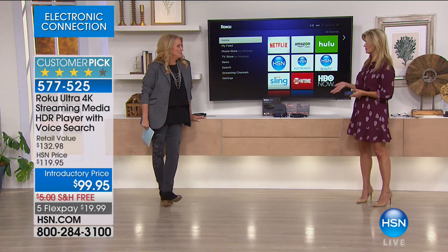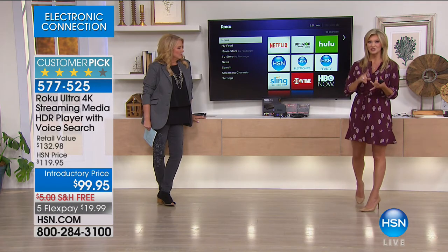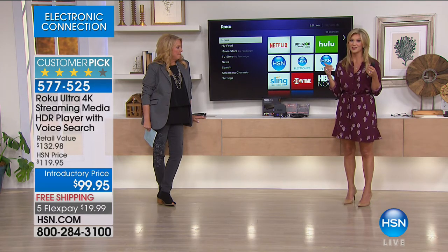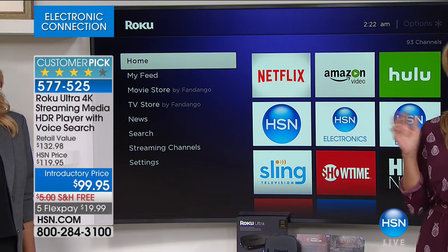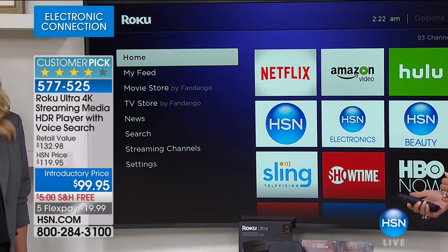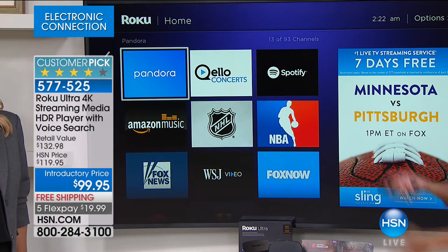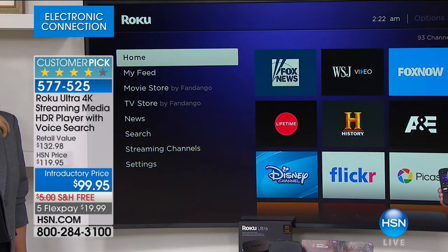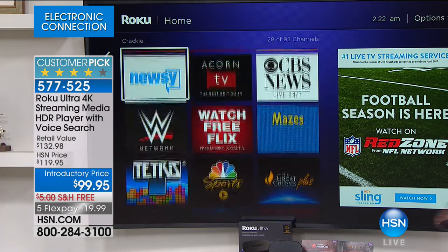When we launched this in 2014, there were 30,000 different television stations and movie channels you could watch. Now there are 500,000 — half a million — in just three years. And it grows at three new channels per day. Every morning you wake up, the Roku you bought once tonight has grown bigger and better. All those updates are right there waiting for you, automatically.